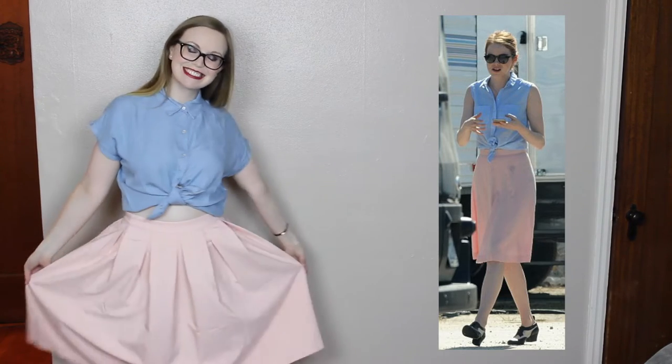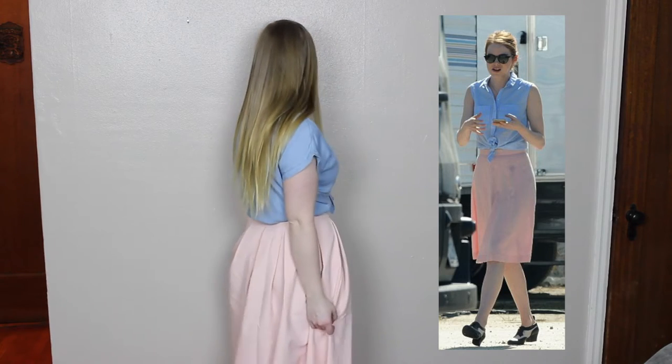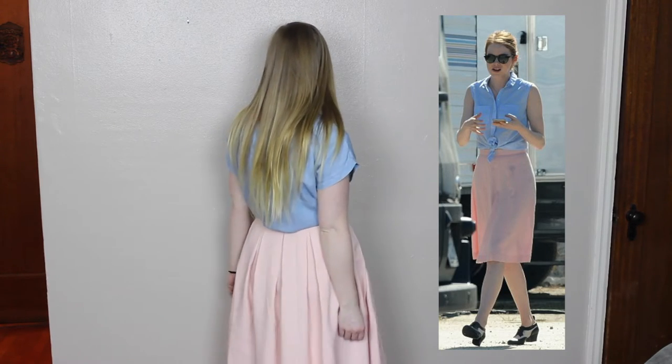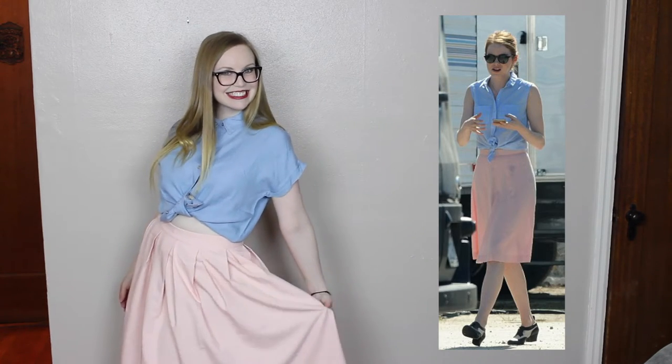For the next outfit I have an awesome high-waisted skirt and a denim top that is tied up in the front to expose your midriff just a little bit. This skirt is a little bit more full than the one she wore in the movie, but I kind of like it better that way. It's a perfect light pink color and it matches the denim just perfectly. This is fun for a night out or you can wear it to work — really comfortable. I got both the top and the bottom from Forever 21, and the ties just really pull it all together.